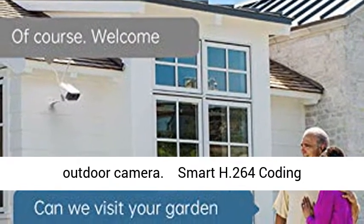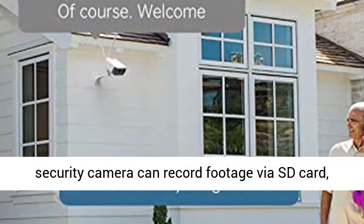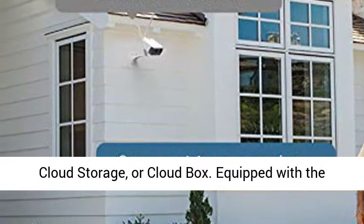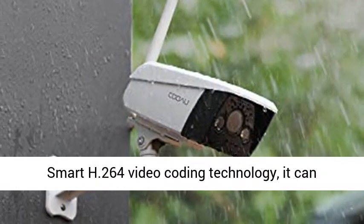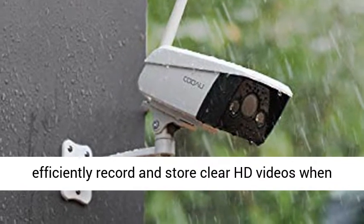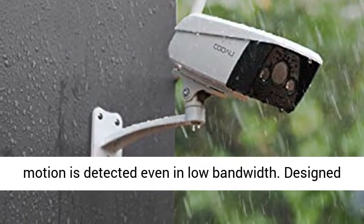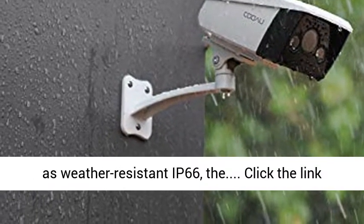Smart H.264 Coding Technology and IP66 Weatherproof: the KUOW Wi-Fi Security Camera can record footage via SD card, cloud storage, or cloud box. Equipped with Smart H.264 Video Coding Technology, it can efficiently record and store clear HD videos when motion is detected, even in low bandwidth. Designed as weather-resistant IP66.